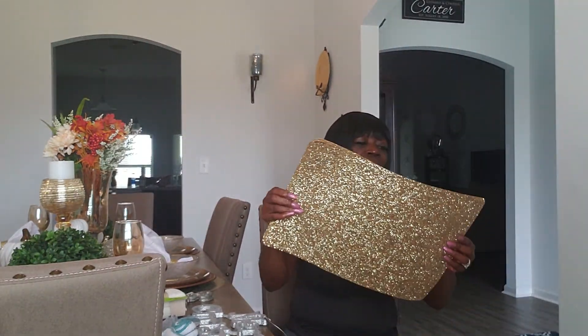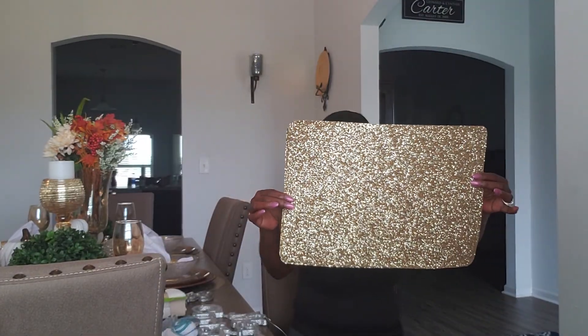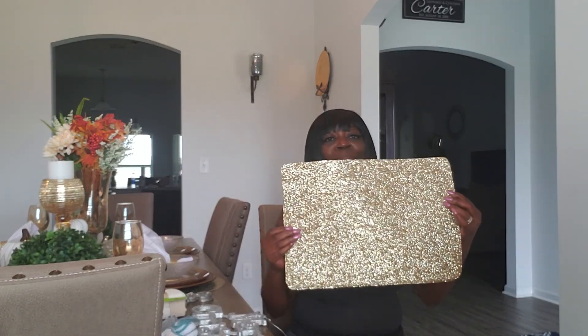I also picked up these placemats and they were $3.99 each. It's not even the color I wanted — I wanted the silver ones but they didn't have any, so I went ahead and got the gold, which would probably look good on my table right now. I picked up six of these at $3.99 each at 40% off.